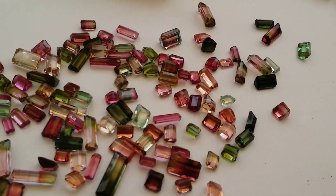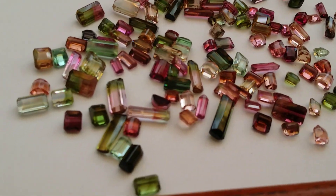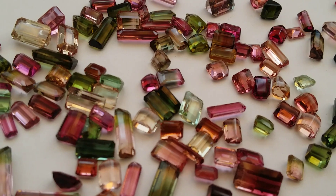You might have seen the beautiful tourmaline in the store, or maybe you've seen jewelry with this. But do you know what this precious stone really is? Watch this video till the end to learn about it.